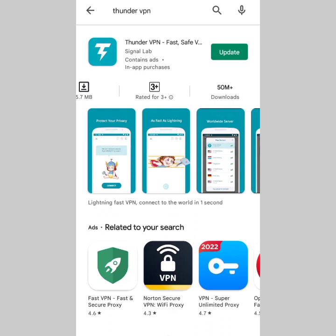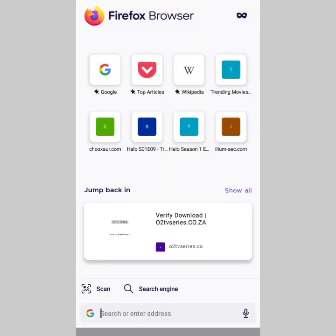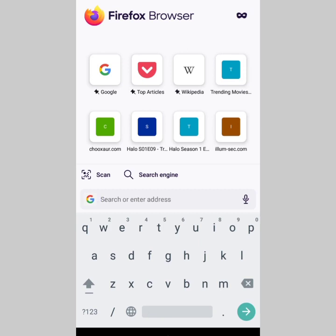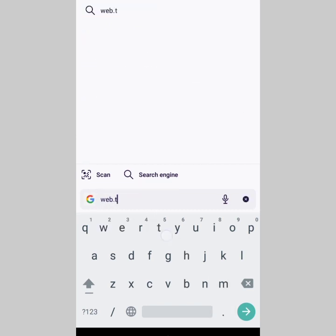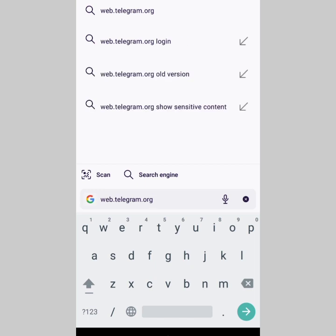If the VPN method still doesn't work, the second method is to use the web application. This isn't as guaranteed as the VPN method, but it's worth trying. For this tutorial I'm using Firefox, but you can use Chrome, Safari, or any browser you have.